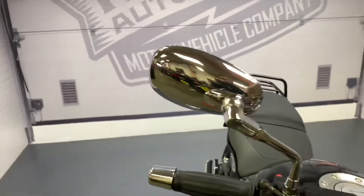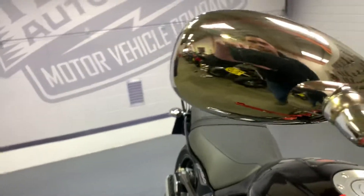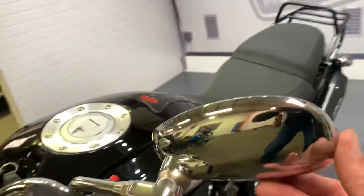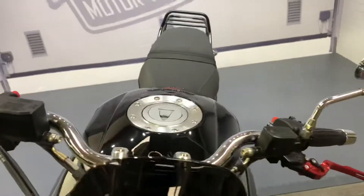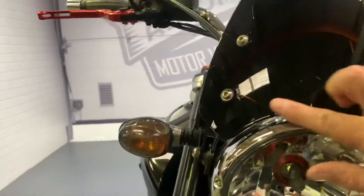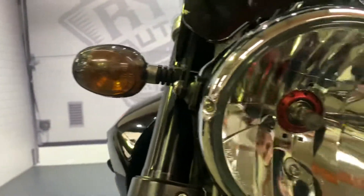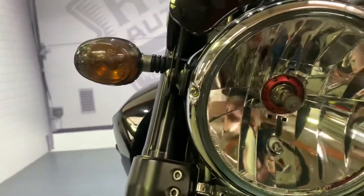Starting at the front, looking at the mirrors — no marks at all on the mirrors, not even on the mirror ends. There's a nice fly screen with some general marks just from use and washing, but there are no cracks and no damage. The indicator lenses and the headlight have no damage, and no marks on the headlight bezel either.